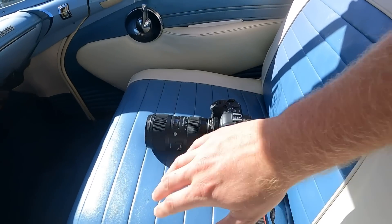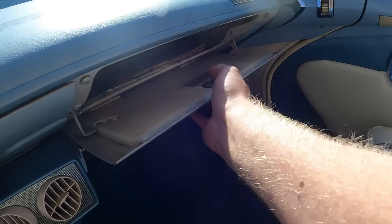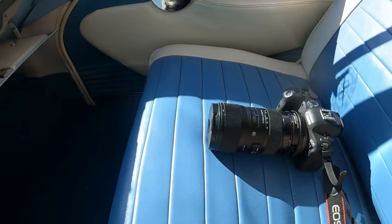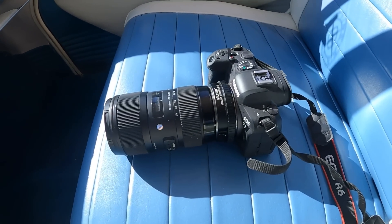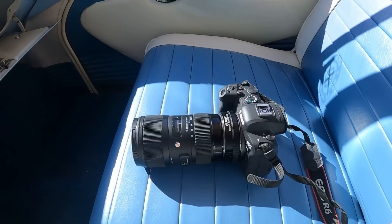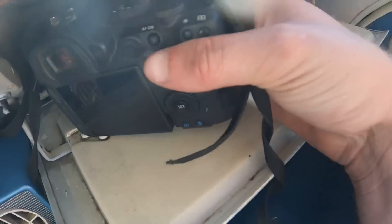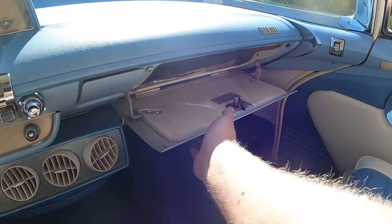On to the glove box test. Here's our test subject — my hand for reference — and here is the glove box. I like showing this because a lot of times these glove boxes look so small but are actually huge. And yes — it does not fit in the glove box.